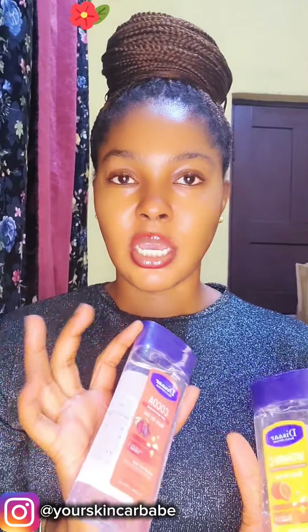Some people, if you have a body lotion or cream that anytime you finish applying it, it just dries into your skin. You need to incorporate body oil into your routine. There are some body lotions that after using them, when you scratch yourself like this, it just shows white color. You need body oil to incorporate with your lotion.